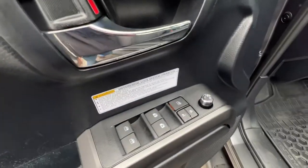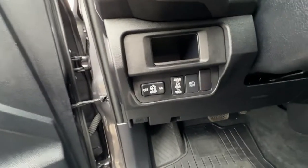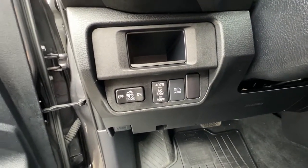Checking out the door, we've got our power locks, power windows, and power mirrors, and right down here we've got our automatic high beams and other light controls.